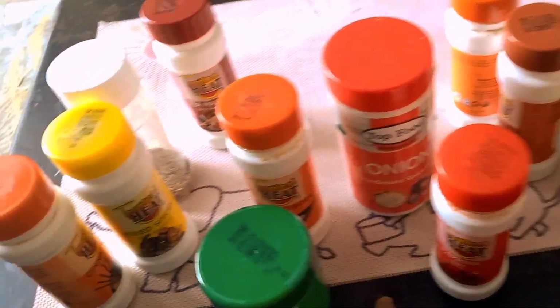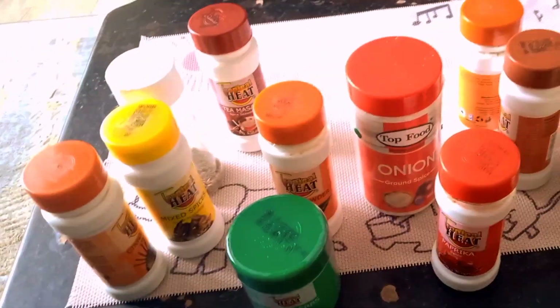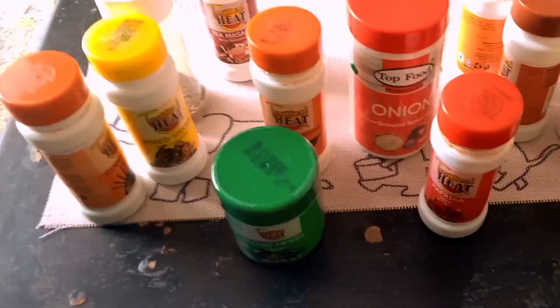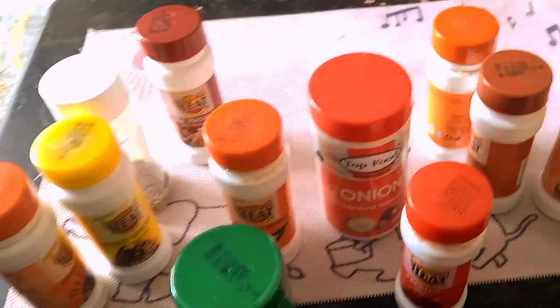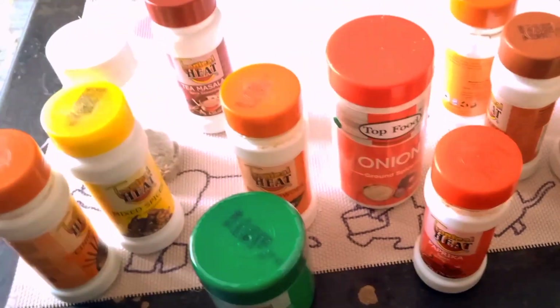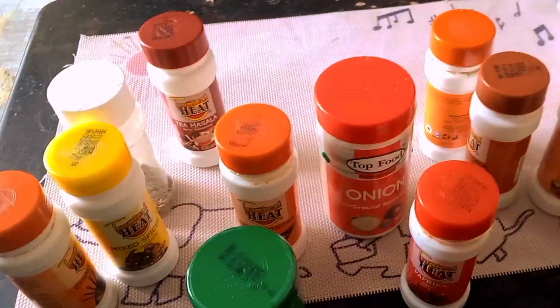If you are new to using spices, don't feel any pressure — just start basic, start slow. It's all about experimentation: use one spice today, try another tomorrow. That way you'll learn how different spices complement each other and you can build the flavors you want for your meals. Thank you guys for watching, please like and subscribe — it means a lot to me. Happy cooking, goodbye!